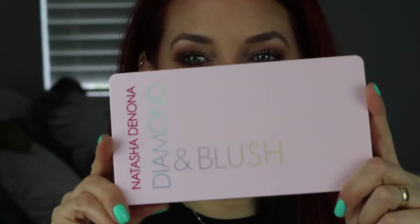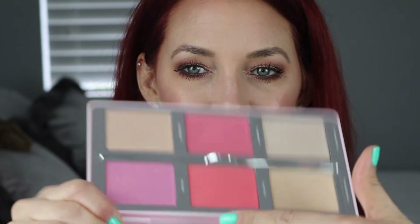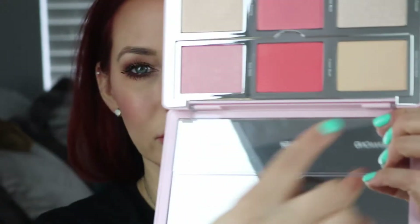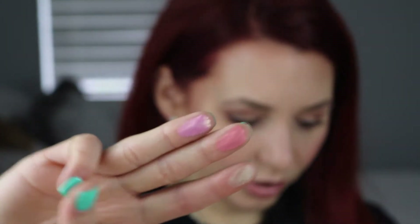So this is the Natasha Denona palette in Daria. It has cream products up here and powder products up here. I will swatch everything for you. The cream products are Diamond, Blush, and Glow. I'll swatch those first for you — Diamond, Blush, and Glow. There's those three products.